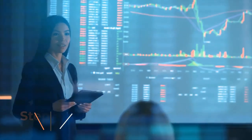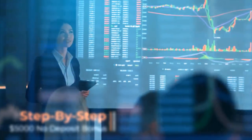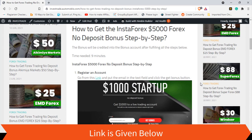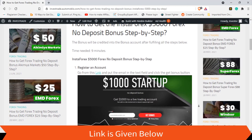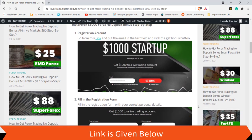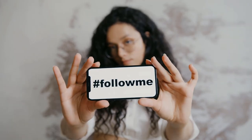Now it's time to go through the step-by-step guide for getting the no-deposit bonus offered by InstaForex. First, you have to register an account — you can go through the link provided for that. You can see all these steps listed here, and we are going to do them one by one.